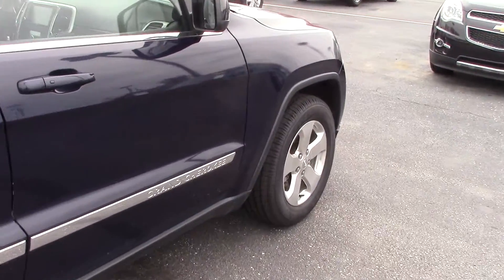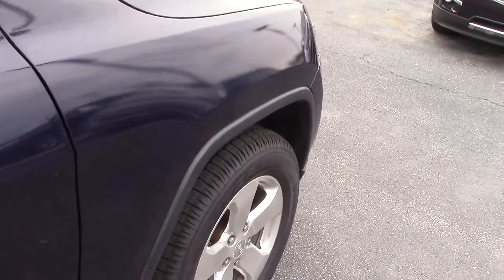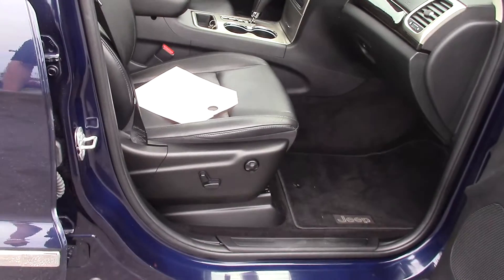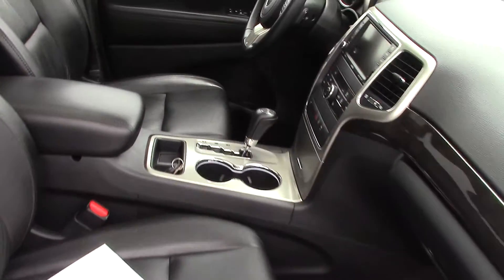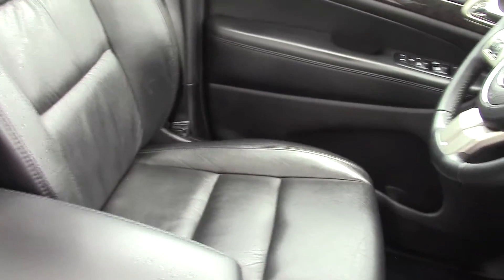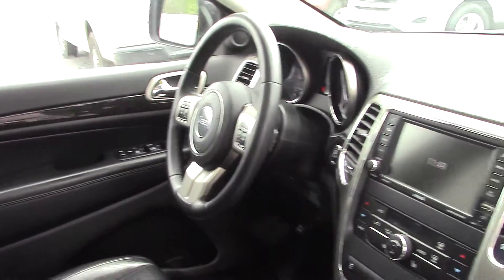Again, 56,000 miles on this 2012. This one does have push button start and dual power seats. The black leather looks to be in great shape — this still smells like a new car.